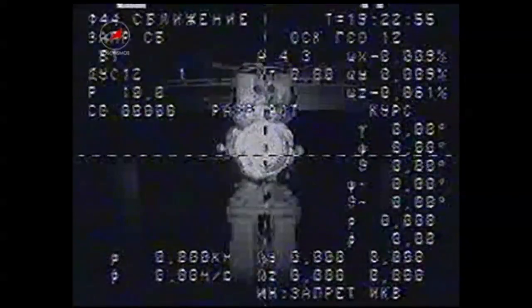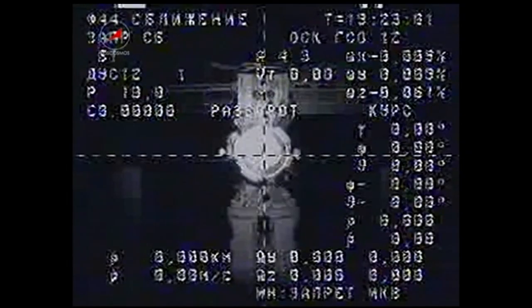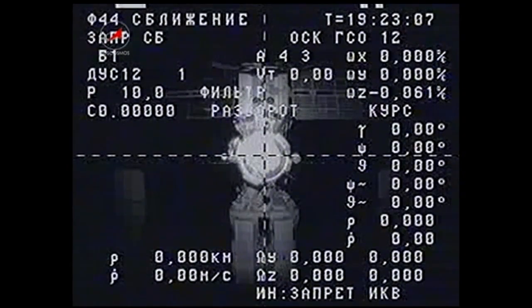That same docking port will accept the new Progress 54 cargo ship on Wednesday afternoon, following a six-hour transit from the launch pad at the Baikonur Cosmodrome in Kazakhstan.